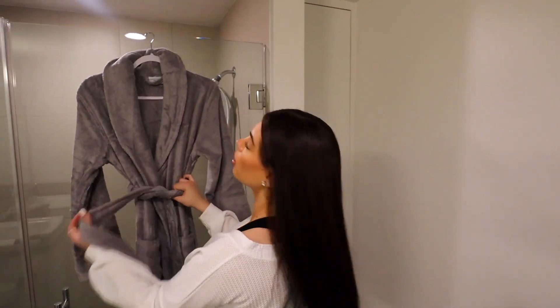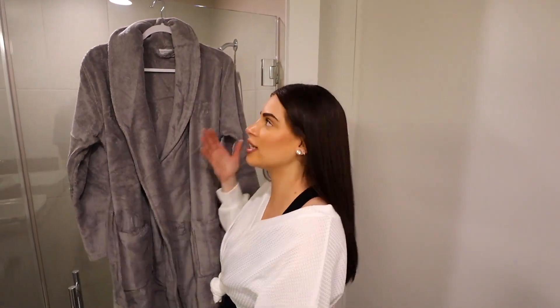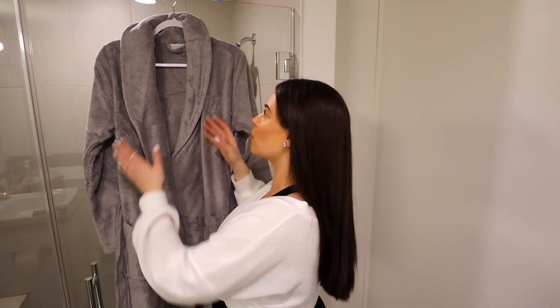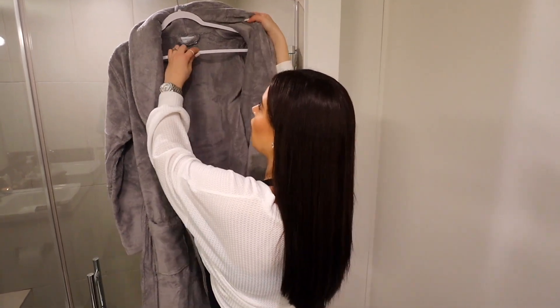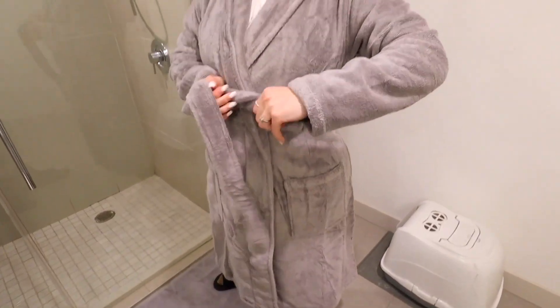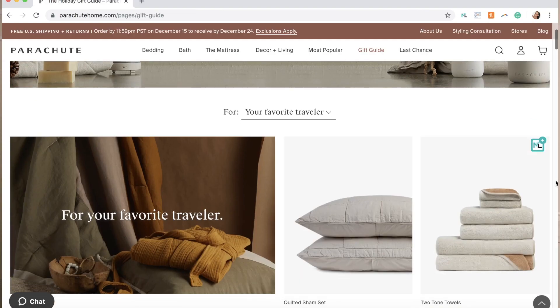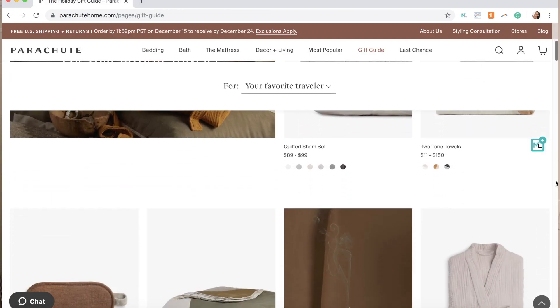Let me bring you guys over to this amazing robe — I'm actually going to put it on. I finally got a bathrobe. You guys know I'm the queen of robes, but I didn't own a bathrobe. I finally got one that's perfect for after the shower. All my other robes are like silk or cotton — just look cute with my belly.